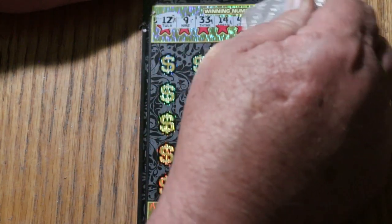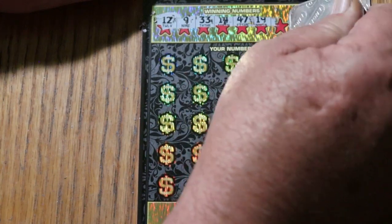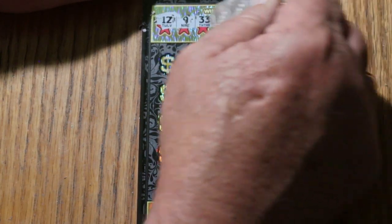Our winning numbers are: 12, 9, 33, 14, 47, 19, 39, and 22.